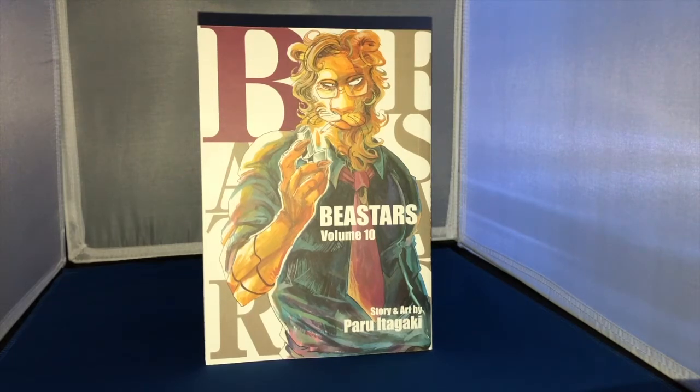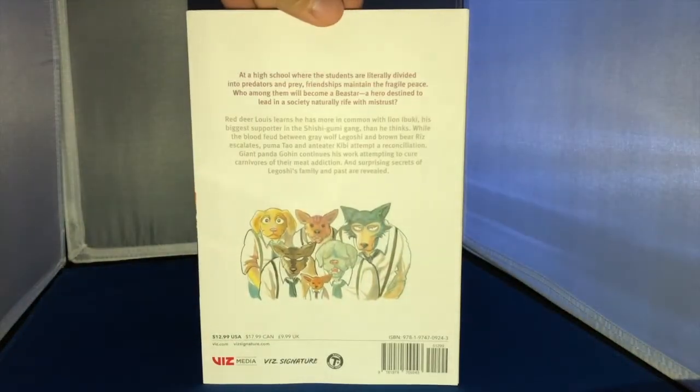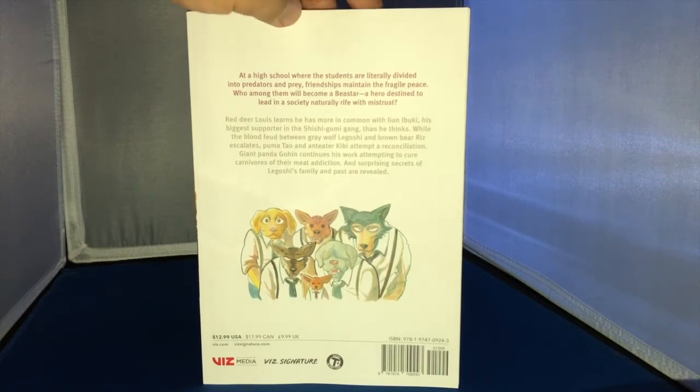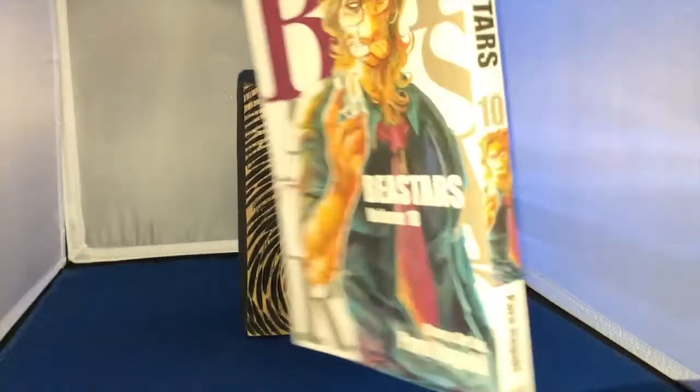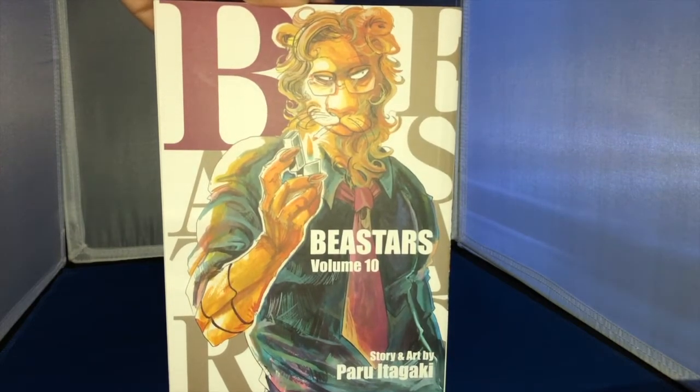We've got Beastars volume 10, one of my favorite series. It's so frustrating to collect because they're taking so long — we're not even at the halfway point, which is crazy. But I'm very excited to have volume 10. I should wait a little bit, get volume 11, and then continue my read-through, because it's a quick read and a fantastic story with beautiful artwork.